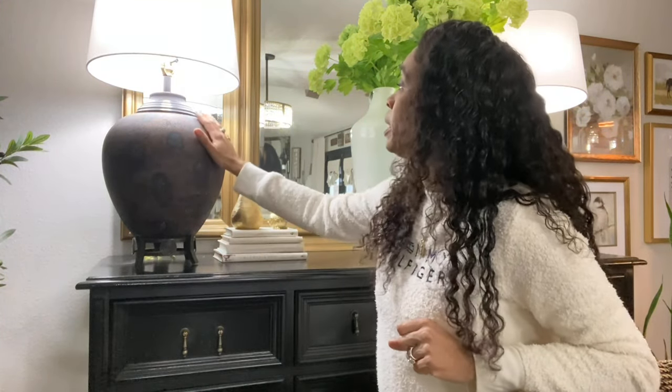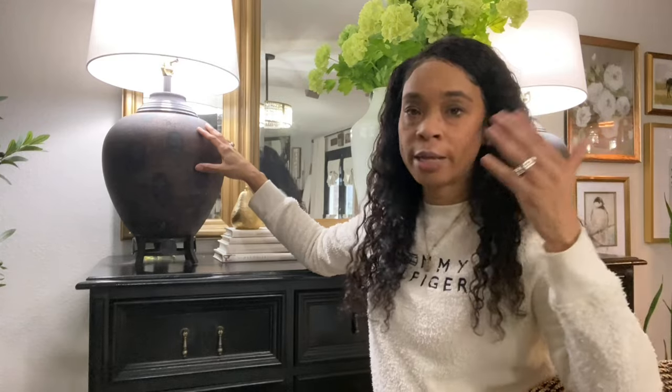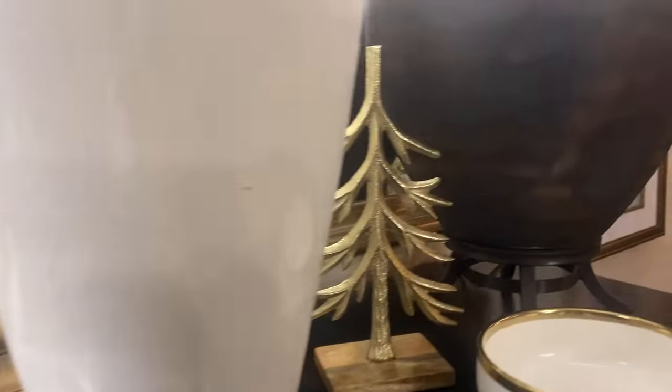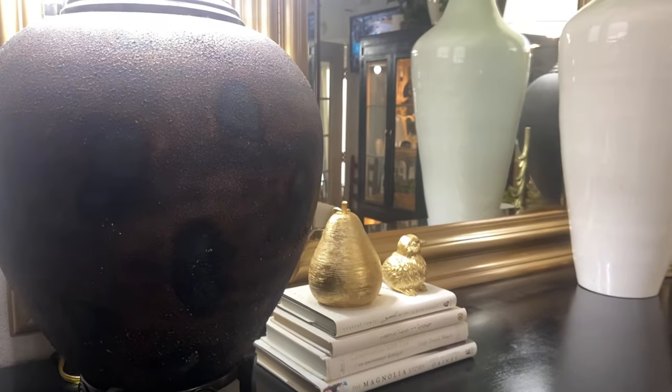I paid $20 each for these lamps — $40 for the two. Even the lower-end similar ones were $100 or more, so I think this was a great find. If anybody has these lamps and knows exactly where they're from and what they cost, let me know in the comments. Let me bring you in closer so you can get a look at those iridescent little splotches — I just love the patina.